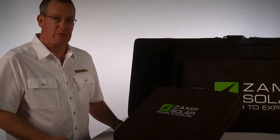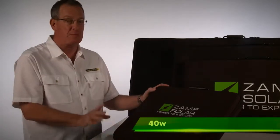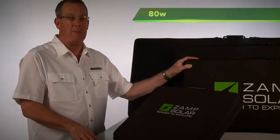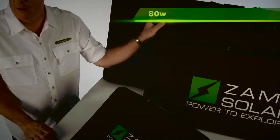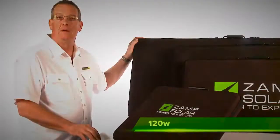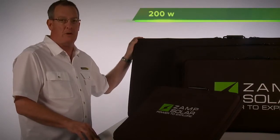Zamp Solar portable charging systems come in four convenient sizes. Our 40-watt system is perfect for a small single 12-volt battery. The 80-watt system is one of our most popular sizes and works great for a large 12-volt battery. If you have dual 6 or 12-volt batteries to charge, we have you covered with our 120-watt unit. And for larger multi-battery banks, you can count on this king-of-the-hill 200-watt system.